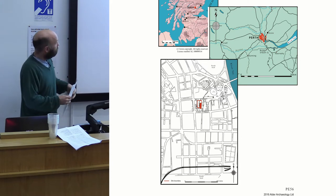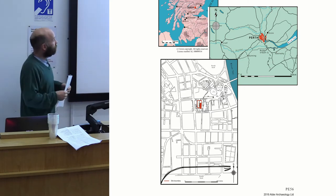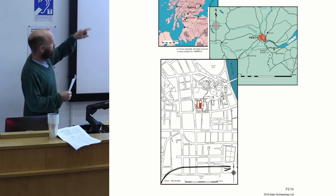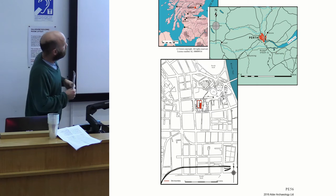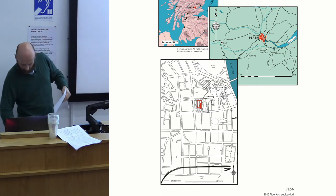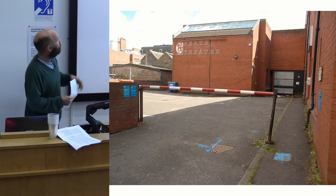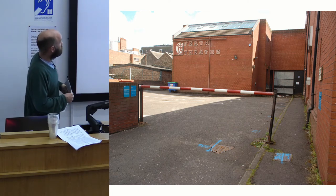The first site is Perth Theatre. The theatre occupies a plot that runs between the High Street and Mill Street, in the north-west corner of the medieval town. For those familiar with Perth, you'll have noticed the construction work going on on this site on Mill Street for quite a long time.